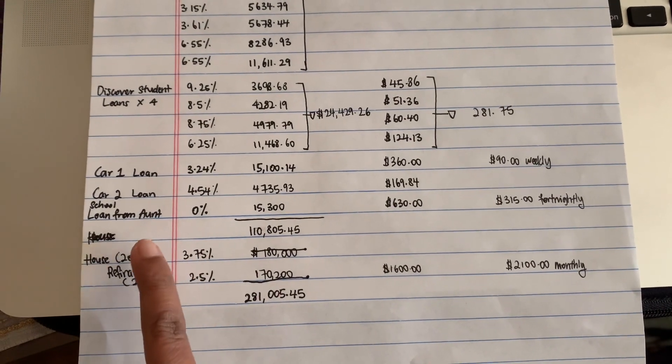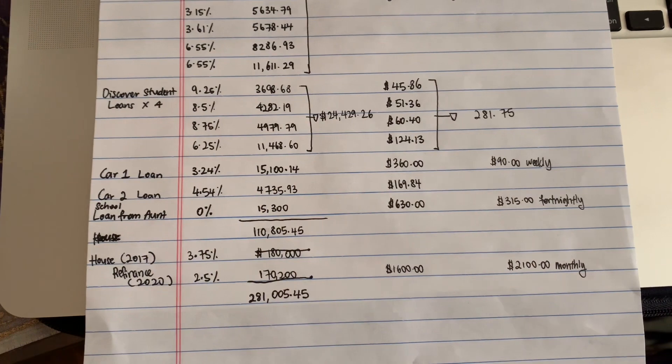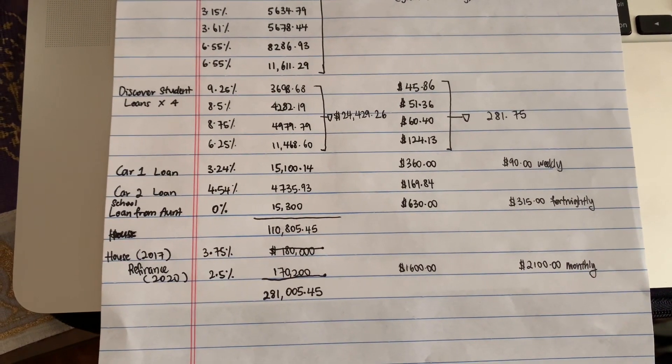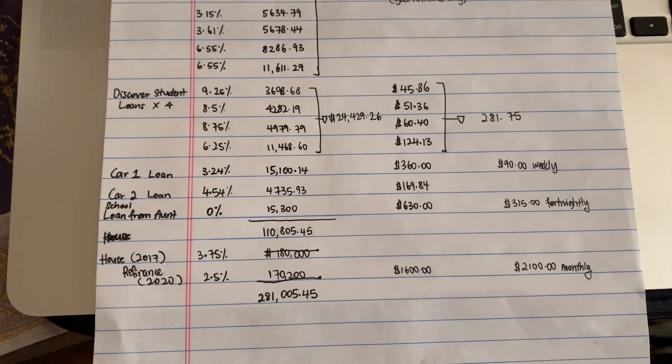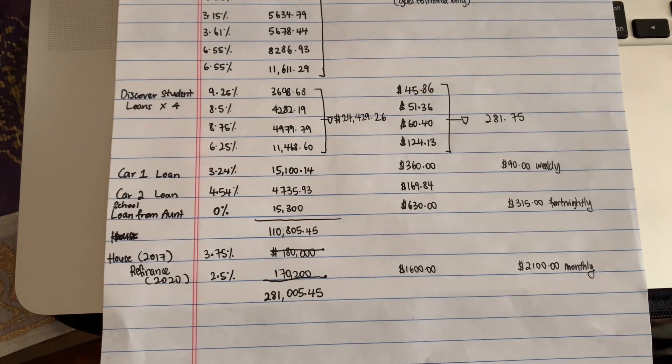The loan for my aunt doesn't count in the same way. I was dedicating $315 every time I got paid and putting it in a bank account so that I could wire her the money once I saved up the lump sum of $15,300.